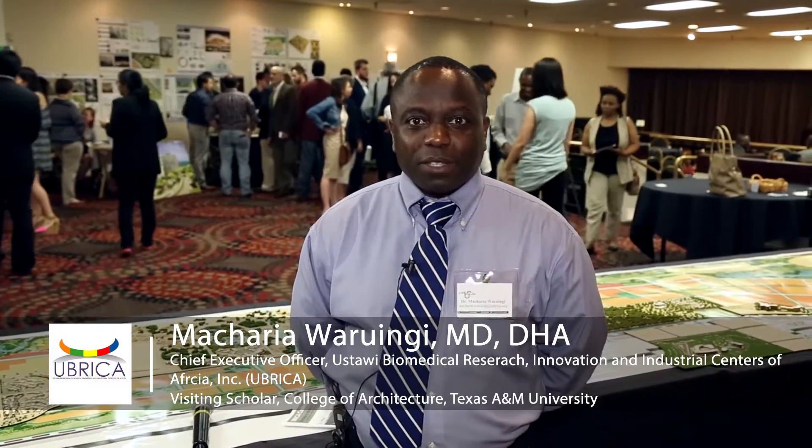Ubrica One is a biomedical industrial city that we are proposing in Kenya. The purpose of Ubrica One is to transform Kenya into a biomedical industrial giant.